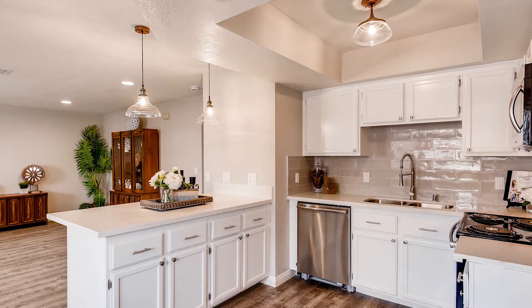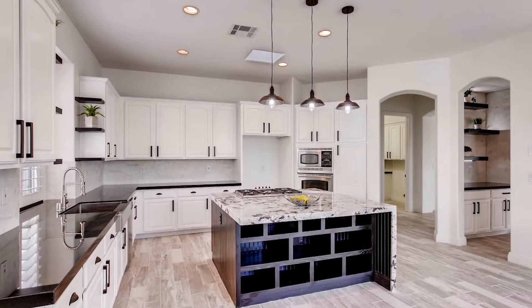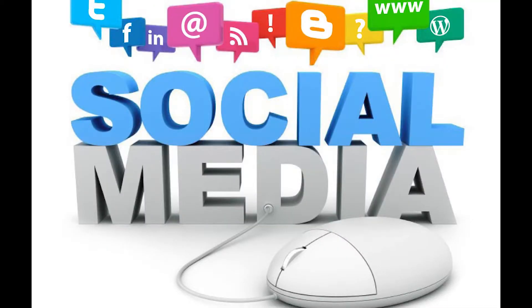We then send those photos and a talk track to our video editor and he creates our professional videos. Then the marketing manager goes to work posting that video to social media sites such as Facebook.